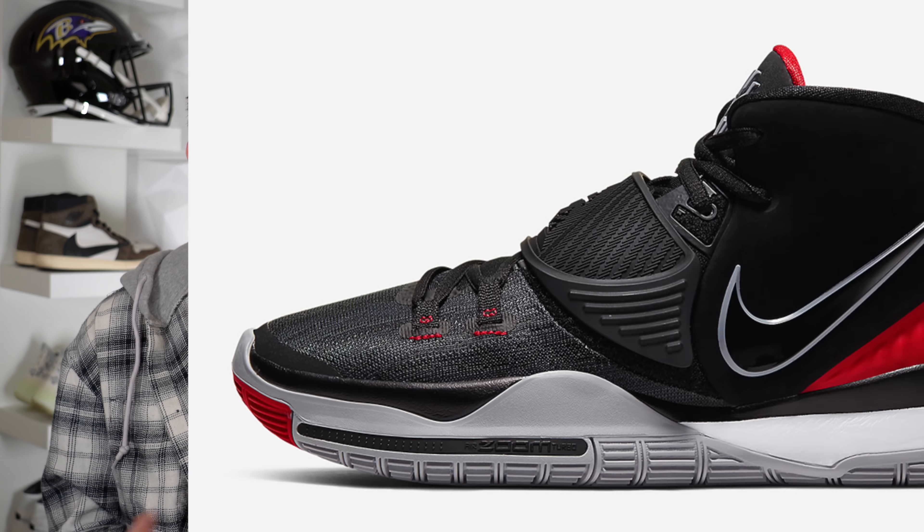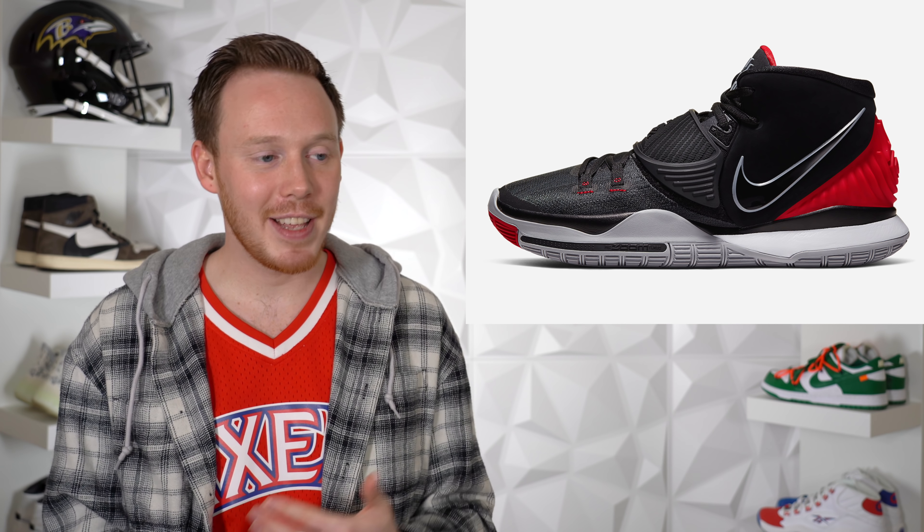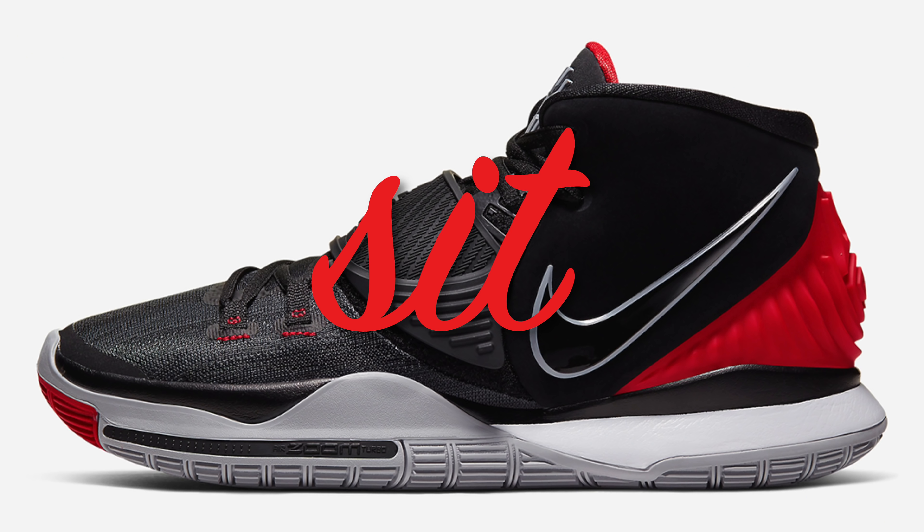And then finally, rounding off the list on January 16th, we've got the Nike Kyrie 6 in black and red. This is a black and red Kyrie 6 — it is decent, it looks fine, nothing too exciting about it. If you're looking for an on-court shoe and you really like the Kyrie 6, you can't go wrong with black and red. I just think it's a standard GR shoe, and because of that, it's not going to sell out. And with that, we wrap up the sneaker releases in the first half of January 2020.